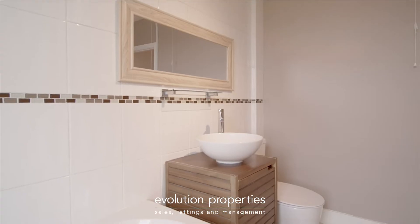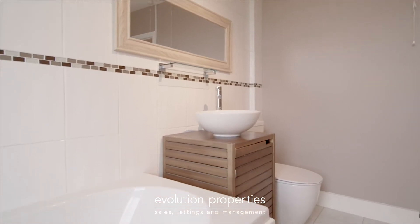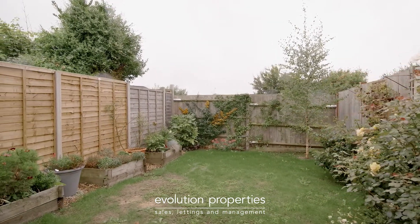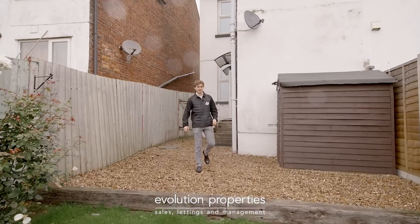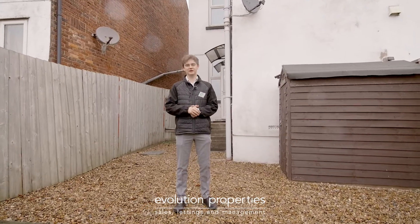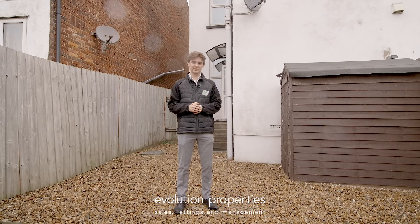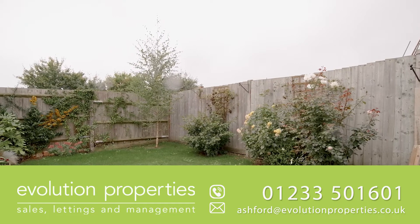Even on a typically British sunny day like today, this garden with its mature borders offers a delightful place to relax. On the market at £280,000 — give us a call now.